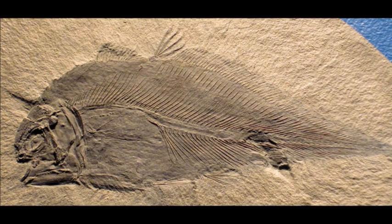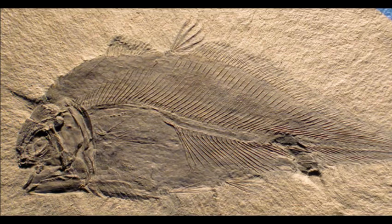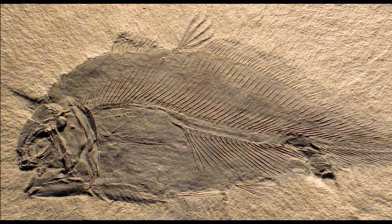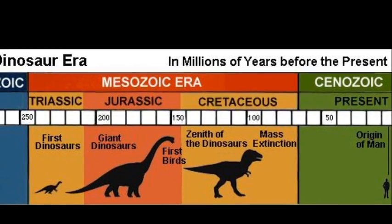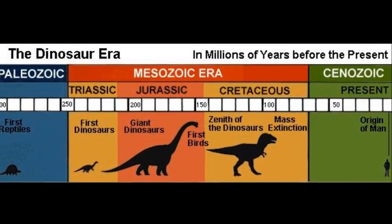According to fossil evidence, coelacanths used to be an abundant and diverse group of fish comprised of over 90 species worldwide before the extinction event at the end of the Cretaceous period — the same event that killed the dinosaurs.